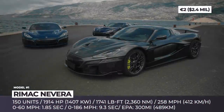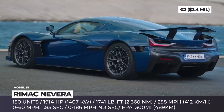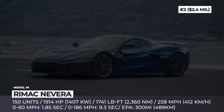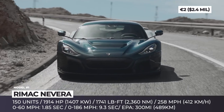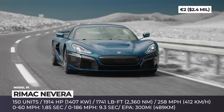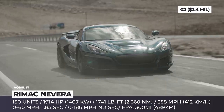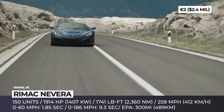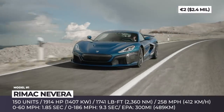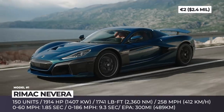Rimac Nevera. Designed and built completely in-house, the final version of the Rimac Concept 2 claims to be the fastest production electric car in the world. Named after a sudden Croatian storm charged by lightning, the Nevera speeds to 60 in 1.85 seconds, reaches 186 mph in 9.3 seconds and tops out at 258 mph. Its power comes from four permanent magnet motors linked to two single-speed gearboxes and a 120 kWh battery pack that produces a total of 1,914 horsepower and 1,741 pound-feet.